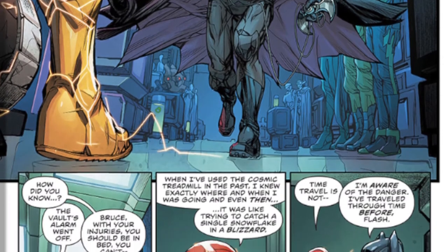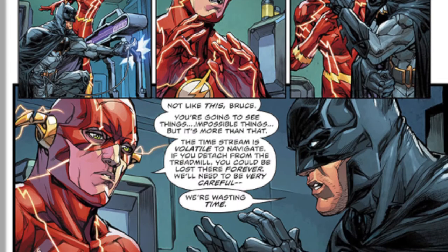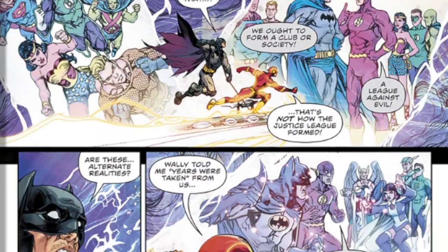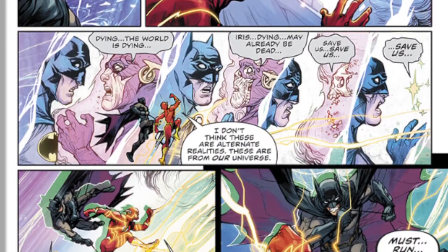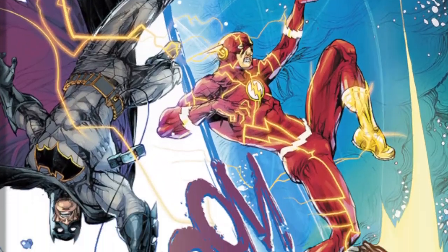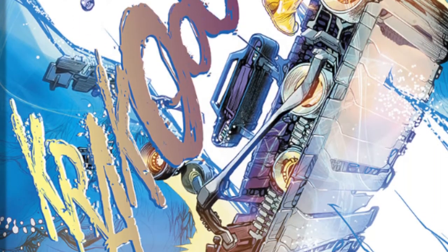Batman isn't going to let the Flash go on his own on this cosmic adventure, so he lashes himself to the Cosmic Treadmill and they take off into DC's multiverse. What they see are remnants of DC's past — parallel timelines, alternate histories. There's not a lot of comprehension from Bruce since this is really his first trip into the multiverse, while Flash is relatively experienced. Then a giant blue bolt of lightning comes crashing down, smashes into the Cosmic Treadmill, and throws them into one of these alternate timelines — which happens to be Flashpoint.